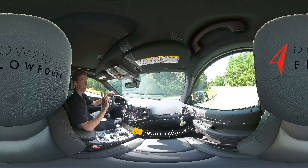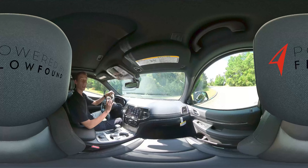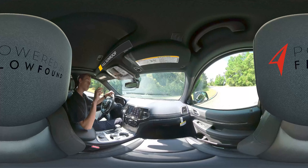Some features of the Grand Cherokee include heated front driver and passenger seats and a heated steering wheel. In colder climates, click those on and heat up quickly so you don't have to be shivering in your car.